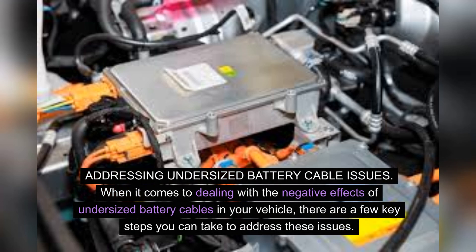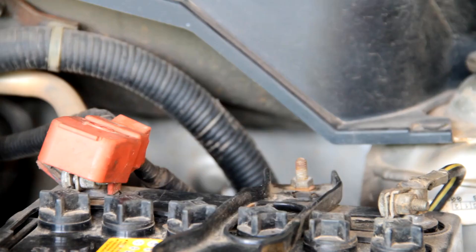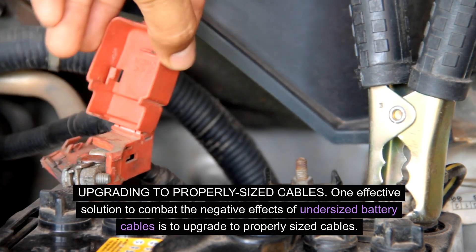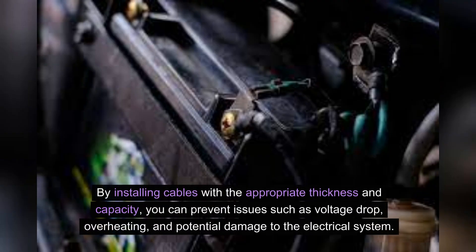Addressing undersized battery cable issues. When dealing with the negative effects of undersized battery cables, there are key steps you can take. Upgrading to properly sized cables is one effective solution. The correct gauge of battery cables can support the electrical demands of your vehicle, providing a more efficient flow of power from the battery to the rest of the vehicle's components. By installing cables with the appropriate thickness and capacity, you can prevent issues such as voltage drop, overheating, and potential damage to the electrical system.